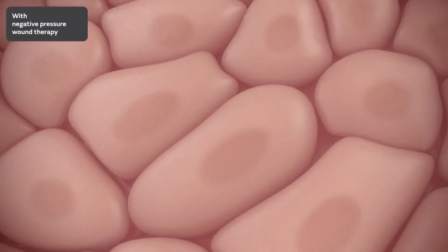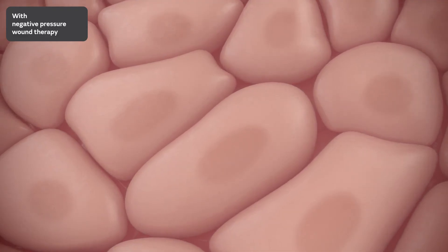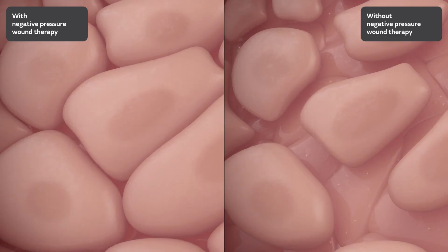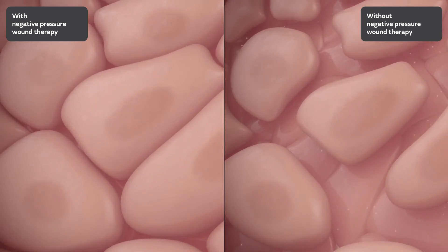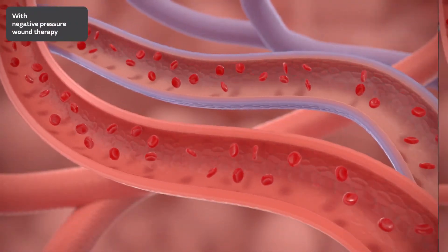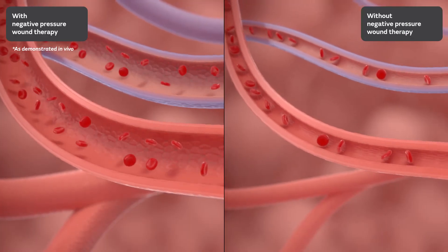The system also offers advantages beneath the skin's surface. First, it may help reduce buildup of interstitial fluid or edema, which can compromise wound healing and increase the risk of infection. Second, it may help to reduce edema, promoting changes in blood flow and the formation of new blood vessels, which may be beneficial to the wound.